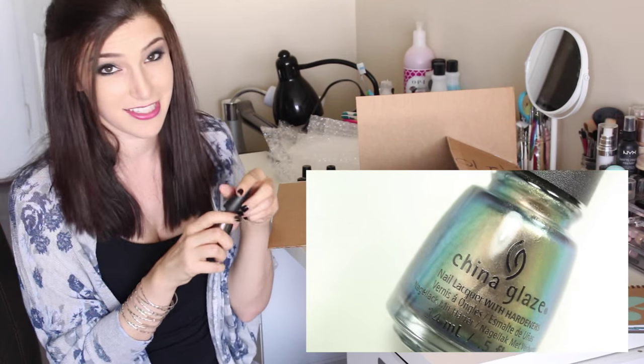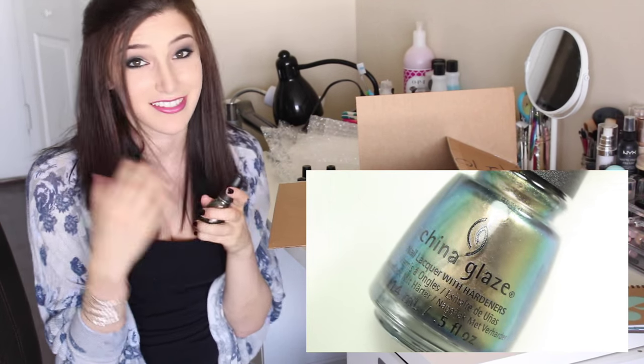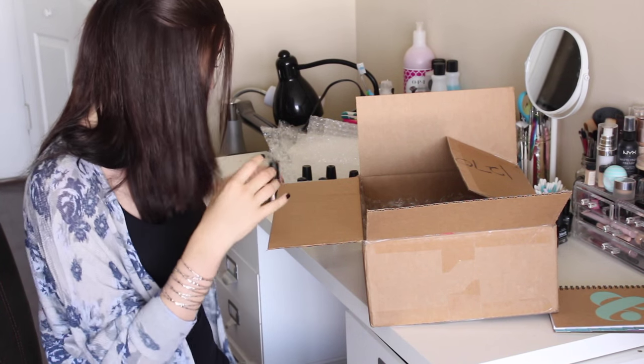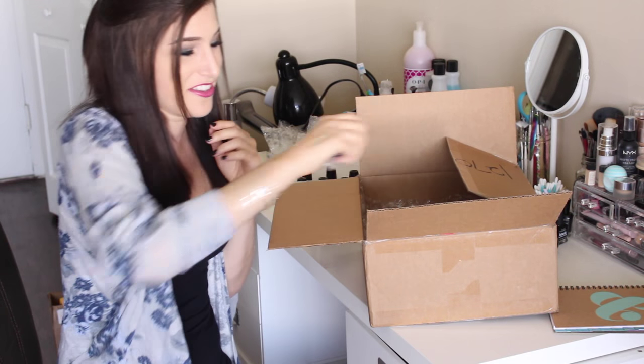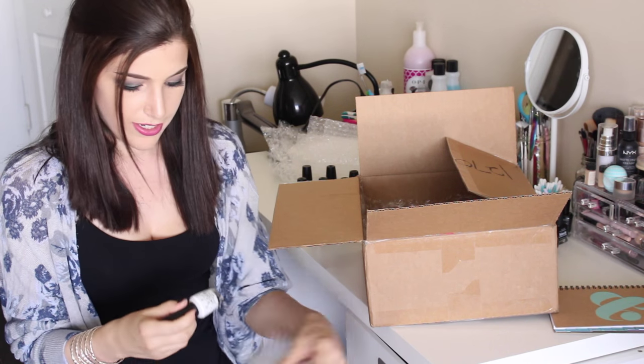This is exactly how I open up my packages — I just sit here, sometimes I listen to music and get really into it. I take out all the polishes and freak out over each one individually, and then I line them up in rainbow order. It's a whole thing. I see another OPI and it's a white.